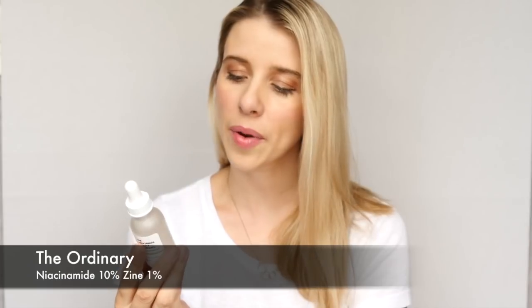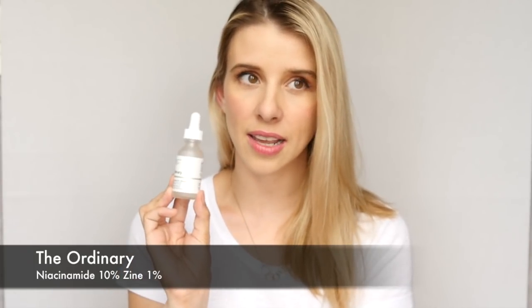This next product is also from The Ordinary — it is the Niacinamide 10% plus Zinc 1%. It is a high strength vitamin and mineral blemish formula; it's technically like a B vitamin. You're supposed to apply it on the face in the morning and evening before heavier creams. I love that about The Ordinary because they tell you exactly how to use the product and which products you shouldn't be mixing. With this particular product, you cannot or should not apply it with vitamin C, so I apply this only at night and my vitamin C cream in the morning — I never combine those together.